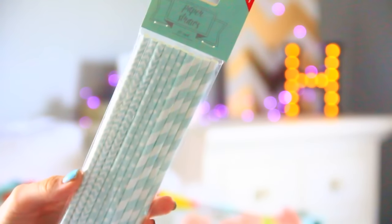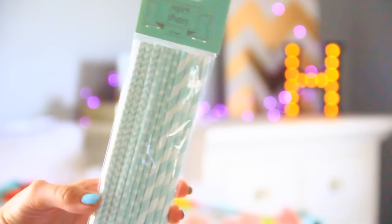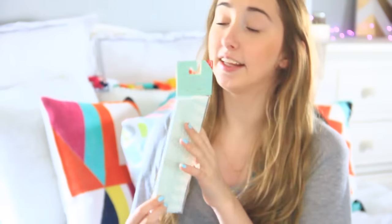Starting with some of the room decor — this is from Target. I got these for a dollar. I don't know if you'd consider this room decor, but they are paper straws. I just got them in case I wanted to do a video over the summer and I just thought they were really cute. They were only a dollar.